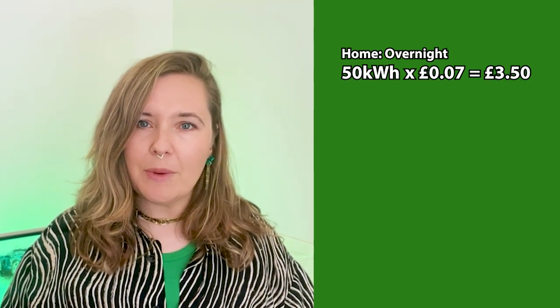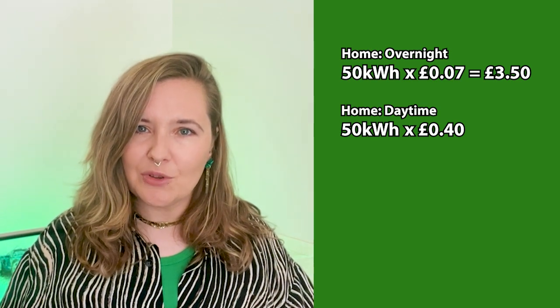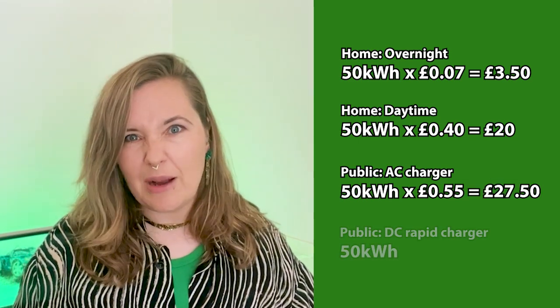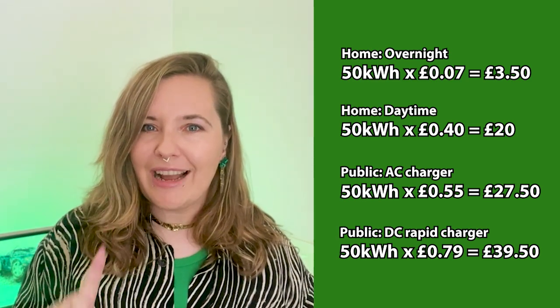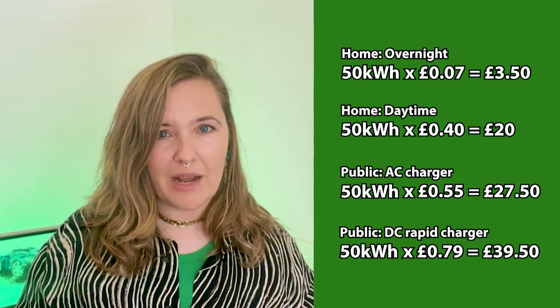For example, with a 50 kilowatt hour battery at home on an overnight EV tariff at 7 pence: 50 times 7p equals £3.50. On a standard home tariff, let's say 40 pence: 50 times 40p equals £20. A public AC charger at 55 pence: 50 times 55p equals £27.50. A rapid charger at 79 pence: 50 times 79p equals £39.50. Same car, but depending on how and where you charge, you could be looking at anywhere from under £4 to nearly £40.